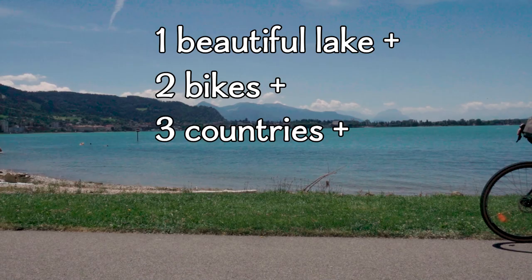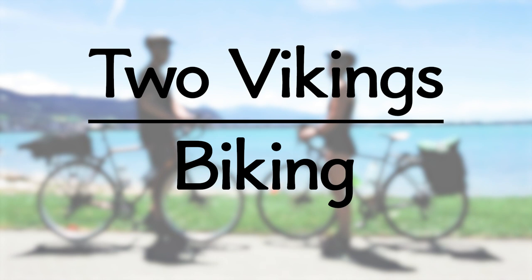What do you get if you take one beautiful lake, add two bikes, touring three countries in four days? Stay tuned and we'll show you!